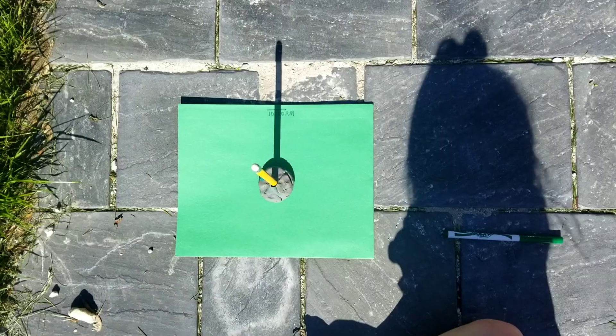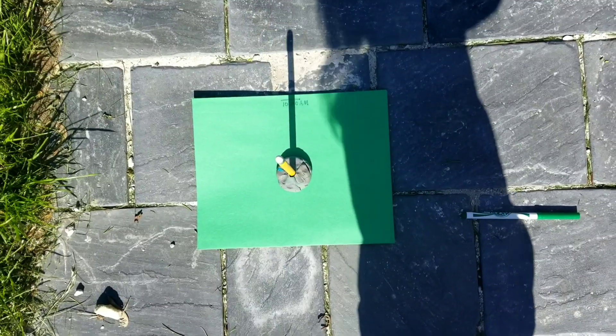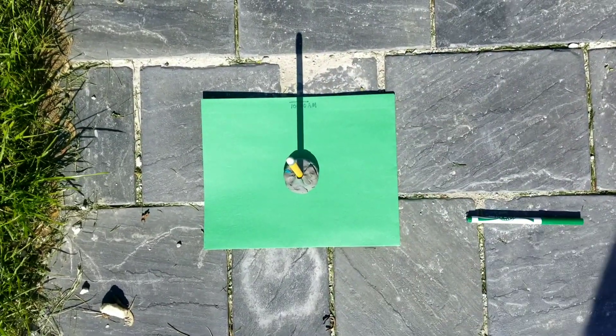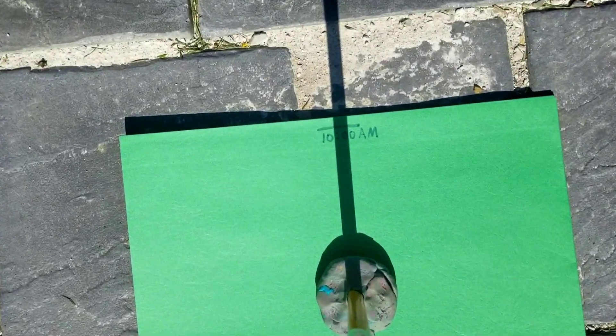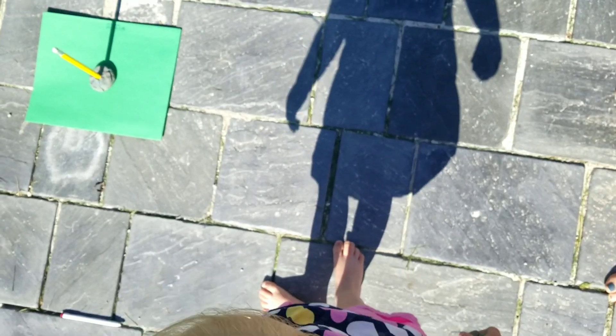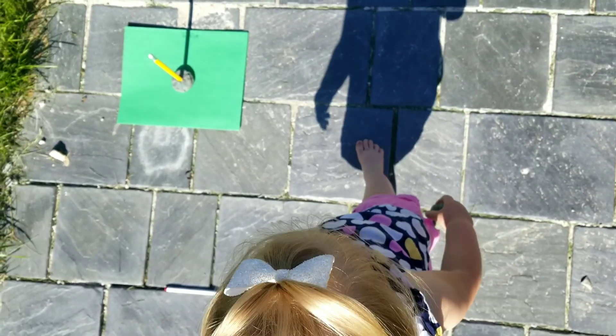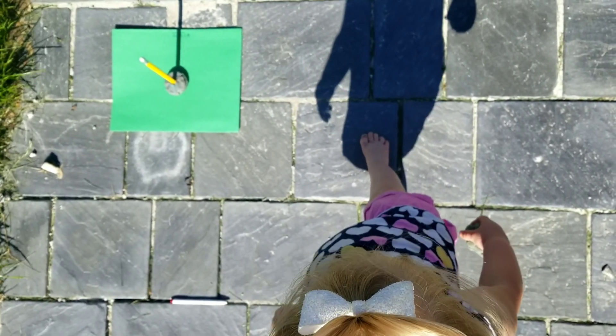After we finished our letter of the day, we went outside and made our own sundial. It was simply just a pencil stuck in some play-doh and then put on a thick piece of construction paper. Ellie also had fun discovering her shadow and playing with that as well.